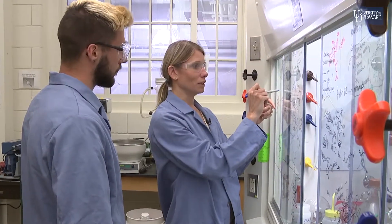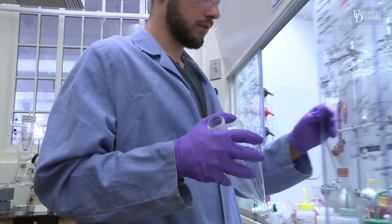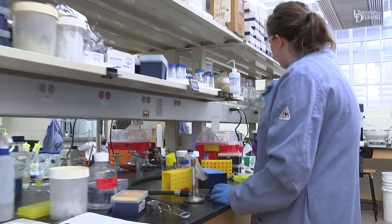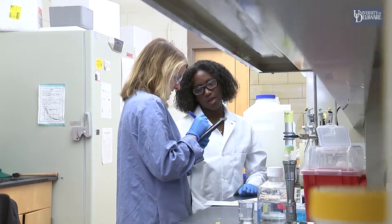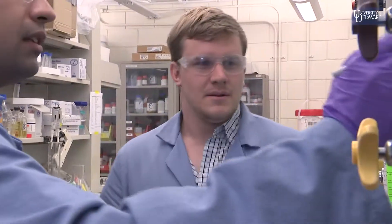Grimes and her research team, made up of dedicated graduate and undergraduate students, take an interdisciplinary approach that pulls from chemistry, biology, immunology, and microbiology. Her innovative team examines how the body identifies bacteria and why it sometimes mistakes beneficial microbes as invaders.